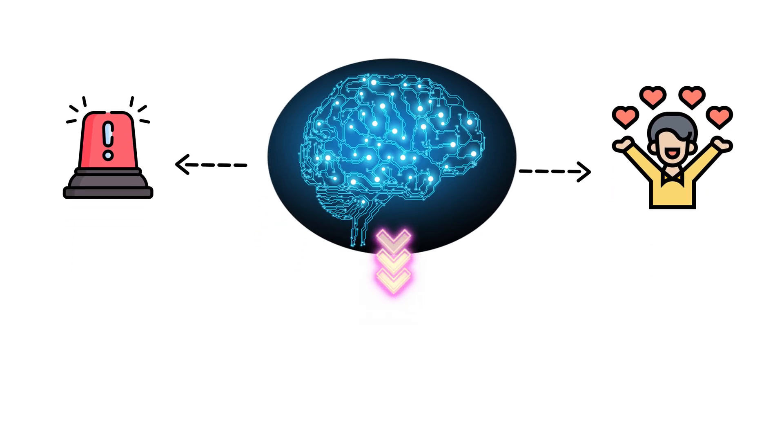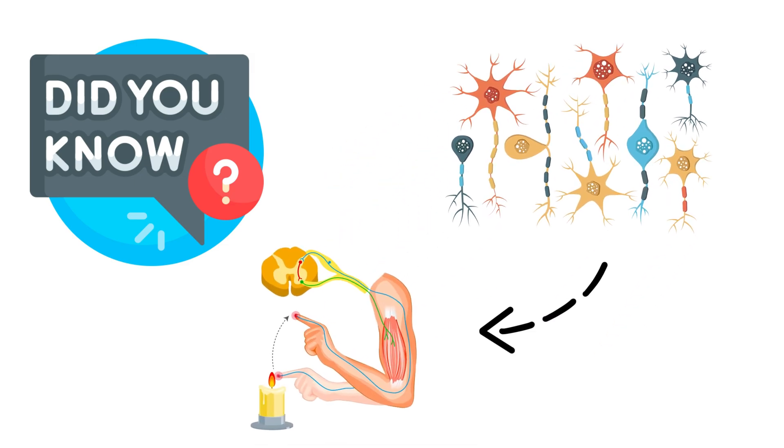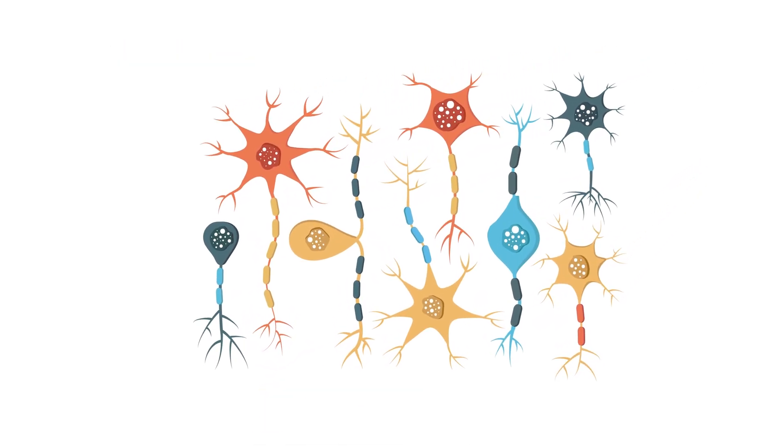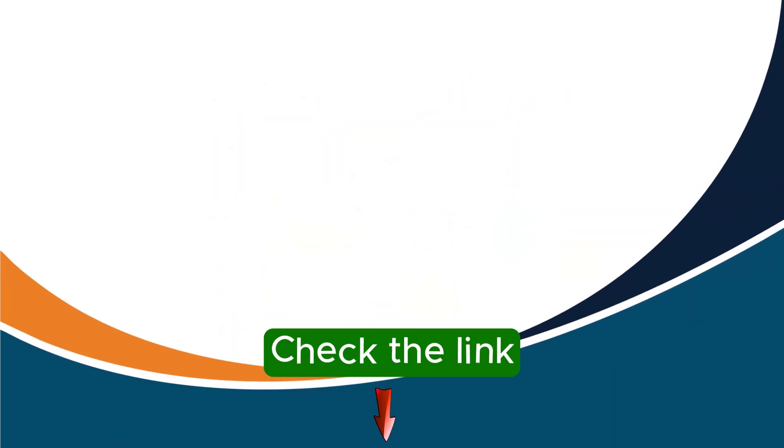But did you know not all neurons are the same, and they don't all function the same way either? To learn about the different types of neurons and their roles, click on the video or check the link in the description. I'll see you there.